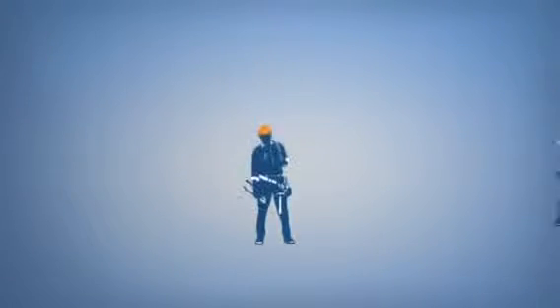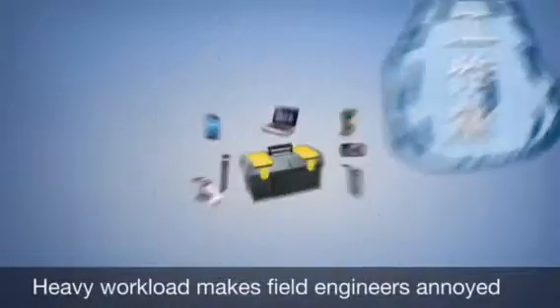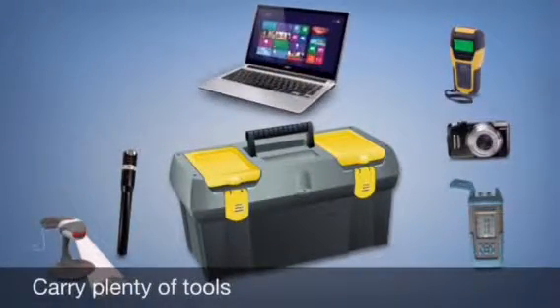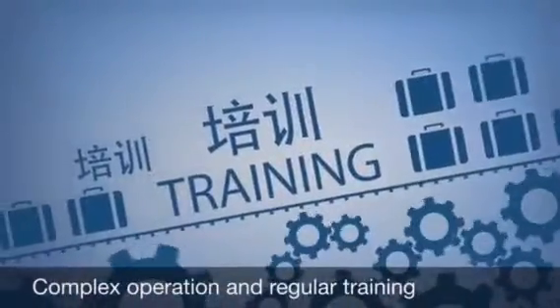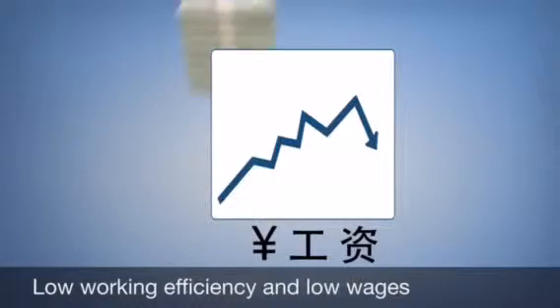In fact, except managers, field engineers also know it. They have a heavy workload and carry all tools like mobile phone, laptop, optical power meter, AD tester, VFL, and so on. It would be easier to manage only if you had a set of arms. There are more problems like complex operations, regular training, long working hours, low working efficiency, and low wages.